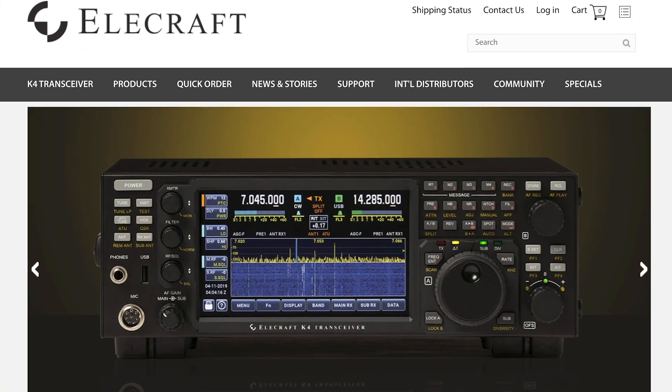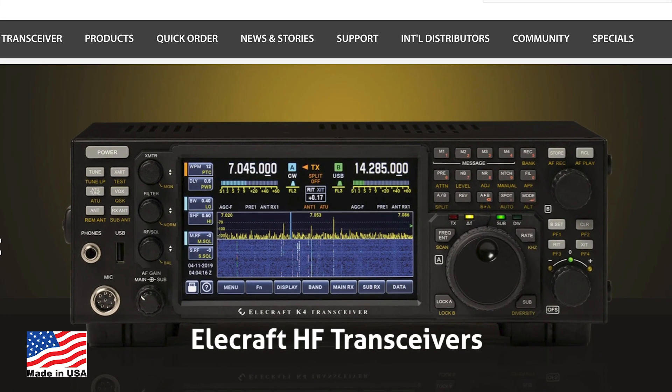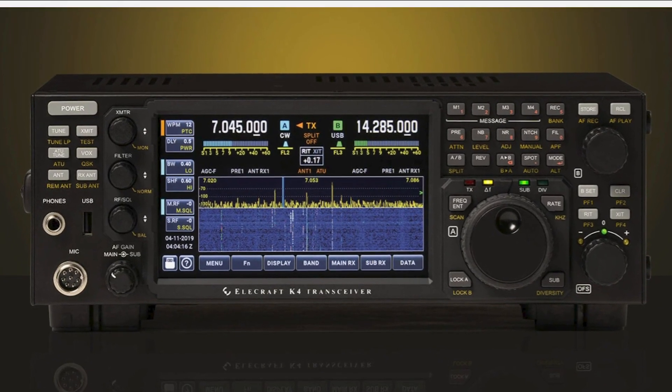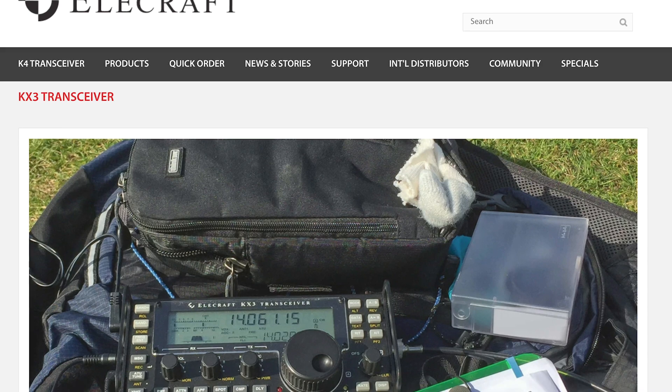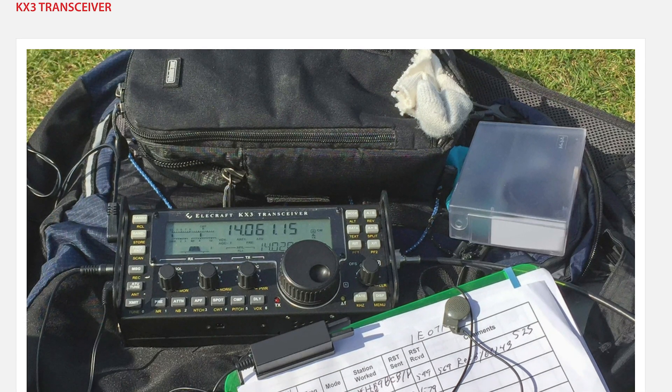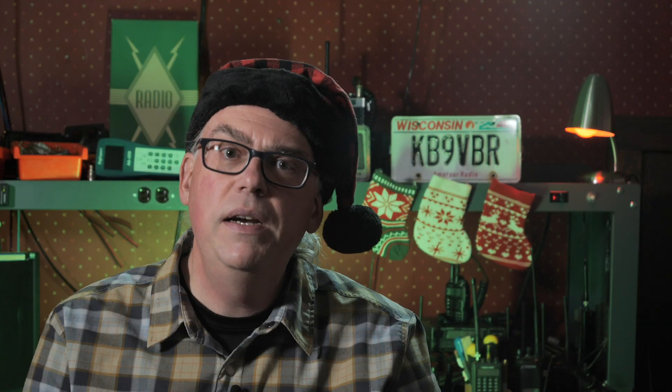What would an amateur radio gift list be if it didn't include a transceiver? Since we are talking about US-made products, I would be remiss if I didn't mention the gold standard of the amateur radio world — the Elecraft. Elecraft is one of those companies that sets the pace for others to follow, and their equipment is designed and built in the USA. I know that I would love to see their KX3 QRP portable transceiver under the tree this year.